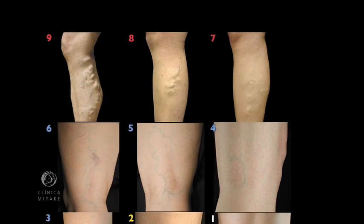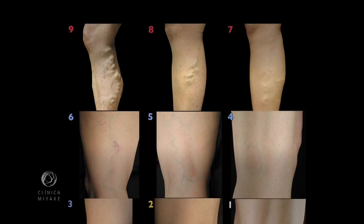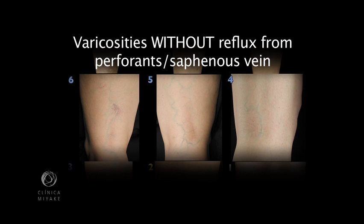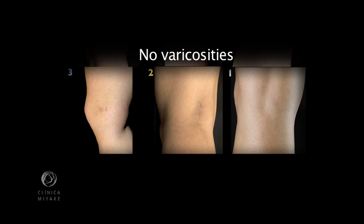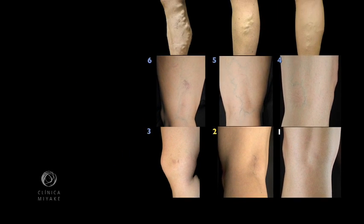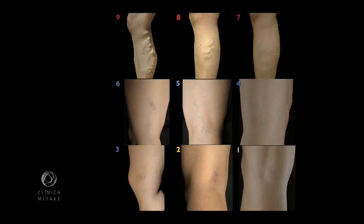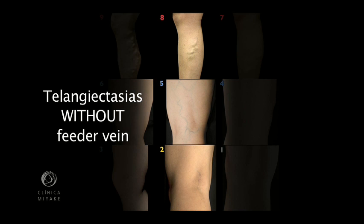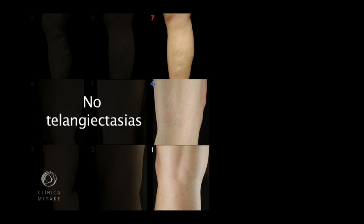Following the table: on the first line, varicose veins with any kind of reflux from the saphenous vein; on the second line, varicose veins with no reflux from the saphenous vein; on the third line, no varicosities. For the columns: the first on the left, telangiectasias combined with feeder veins; on the second column, telangiectasias devoid of feeder veins; and on the third column on the right, no telangiectasias.